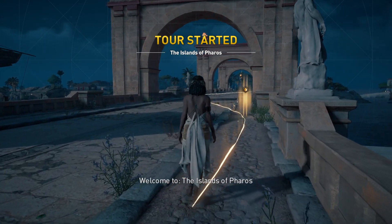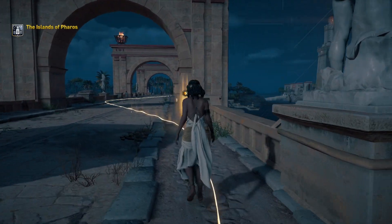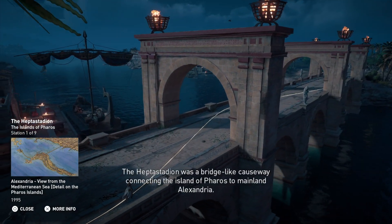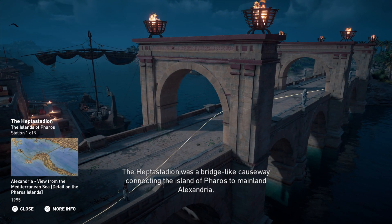Welcome to the Islands of Ferris. The Heptastadion was a bridge-like causeway connecting the island of Ferris to mainland Alexandria.